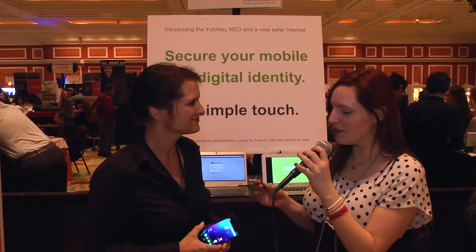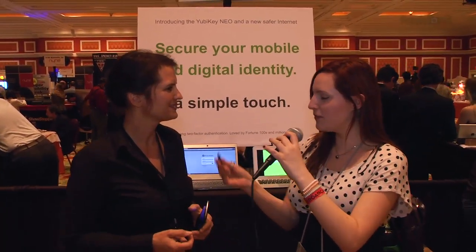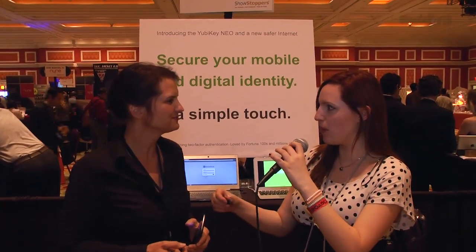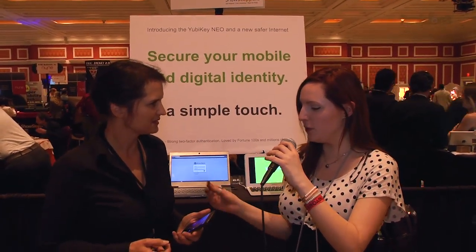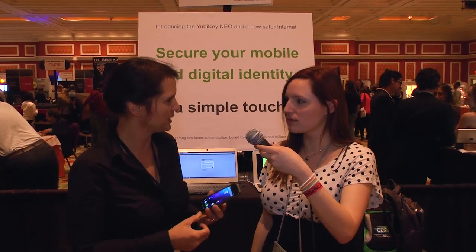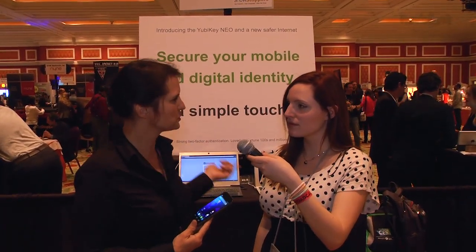Is it different every single time? Just walk me through it. So every time I tap it to my phone, it generates a one-time passcode. And every time I put it in my computer, it generates a one-time passcode. So yes, it's different every time, but I don't have to remember anything.